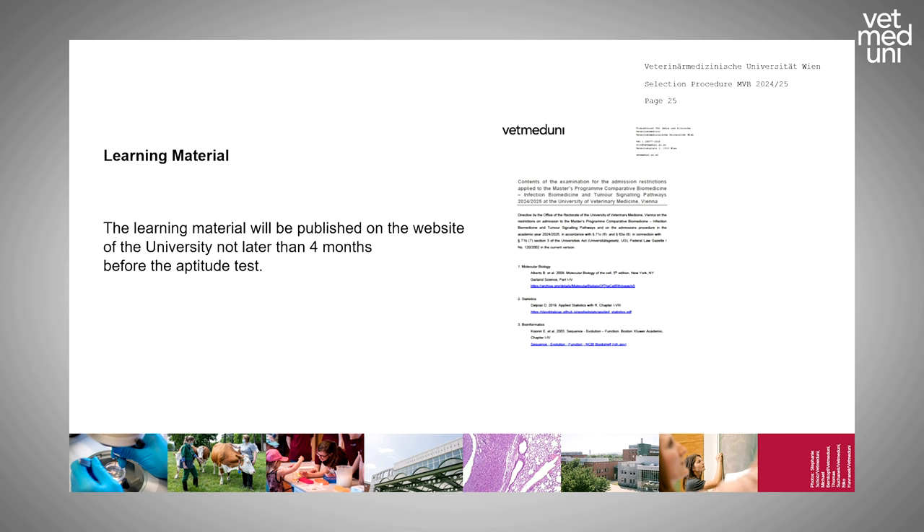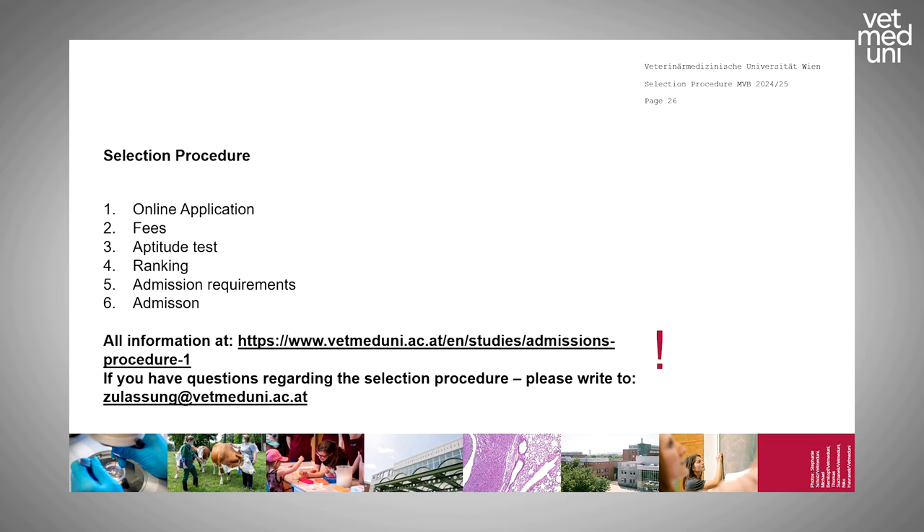The selection procedure consists of different steps which I will guide you through. All information is also available on our website. If you have questions about the selection procedure, problems with your account, or signing in, please write to zulassung@vetmeduni.ac.at and we will answer your questions as soon as possible.